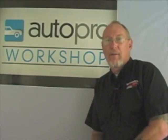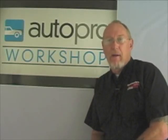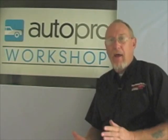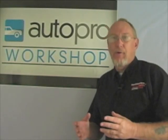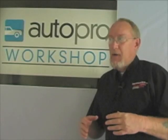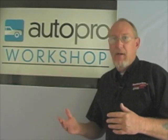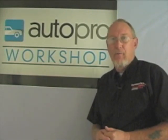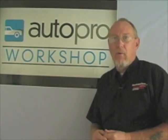Hey everybody. We stress at MotorAge that a big part of the diagnostic process is gathering information. Right early in the diagnostic process, you want to learn all you can about the problem that you're troubleshooting, the system that's involved in the problem, maybe pattern failures, TSBs, anything and everything that you can dig up before you even open up your toolbox and pick up the first wrench. It saves you a lot of time in the long run.